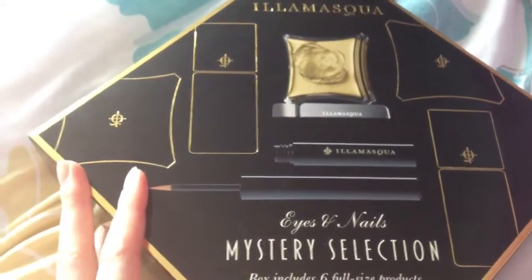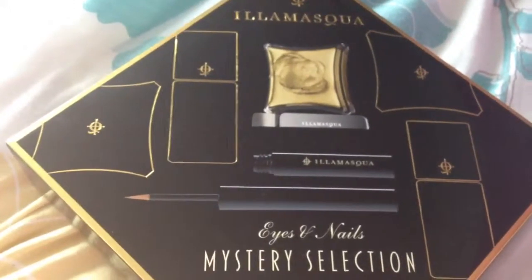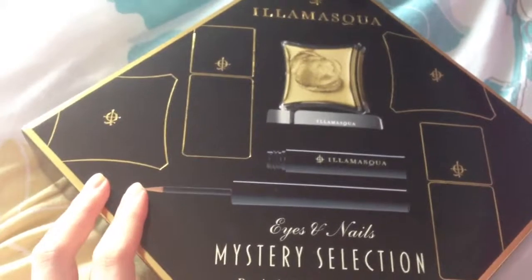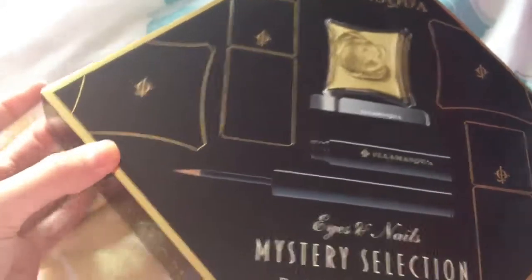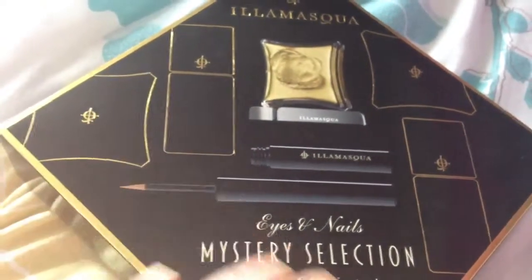Everyone reviewing these on Debenhams said they all got the same sort of products and colors - a dark purple, a neon glittery orange, and either a black and white eyeshadow or a really bright green eyeshadow. But I got totally different colors, which I'm really happy about.